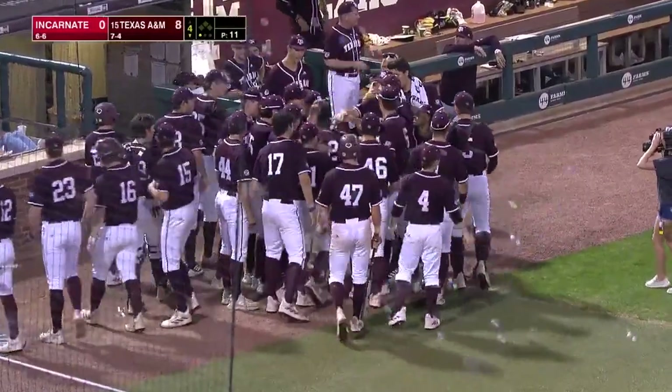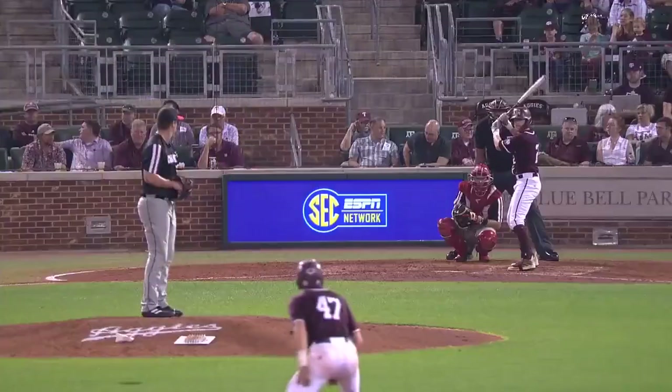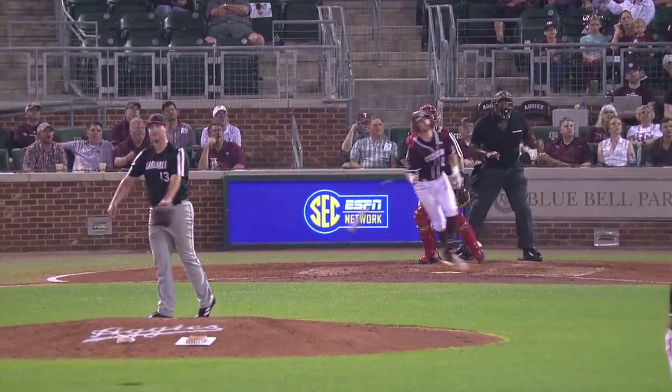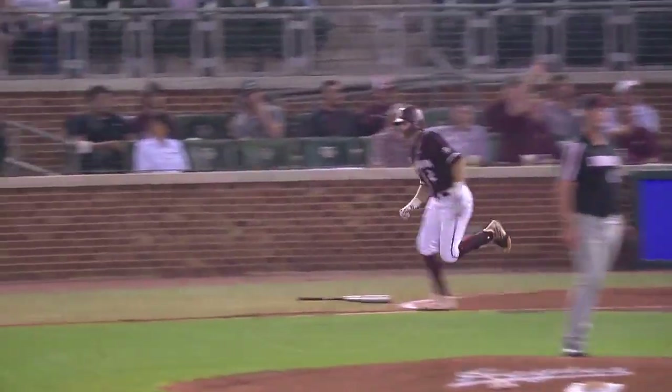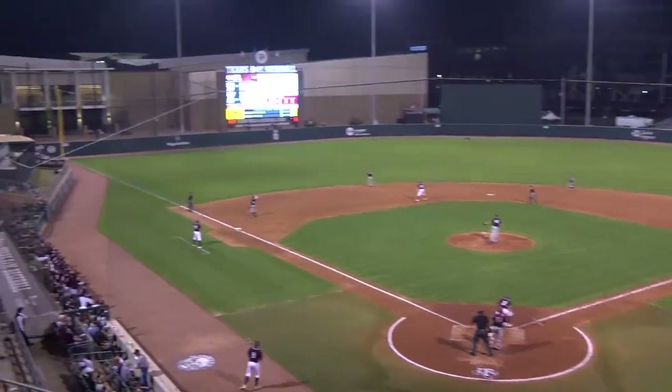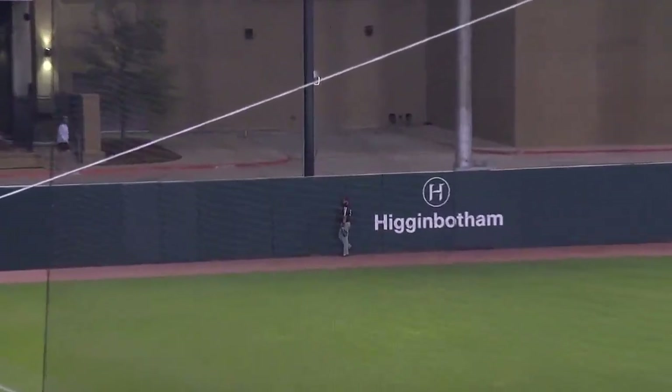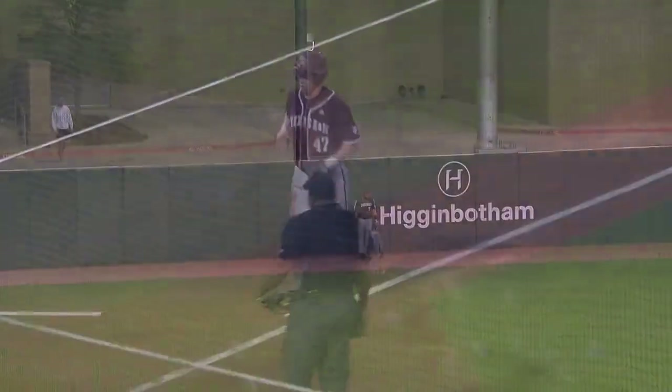That was a good swing too. I think that was a slider that hung a little bit. He stayed through it all right. He left that up. Yeah, it just spun right there in the middle. Did you see the wave? That was my bio teacher. Get out — I'm not kidding. That's Dr. Lee. Dr. Lee waves to that two-run homer.